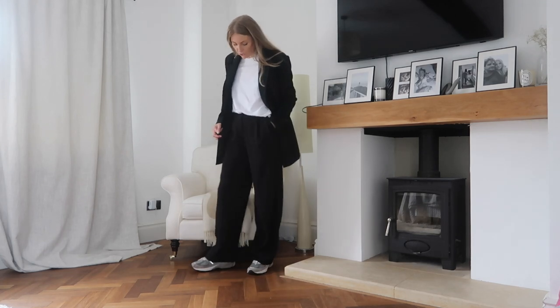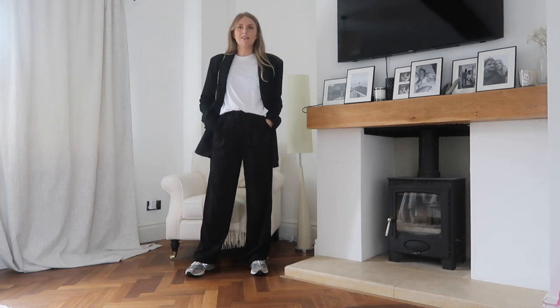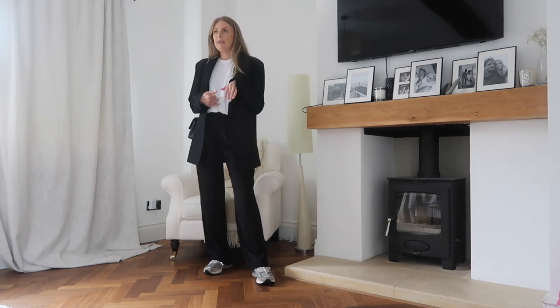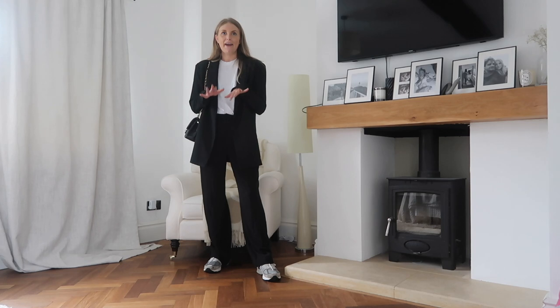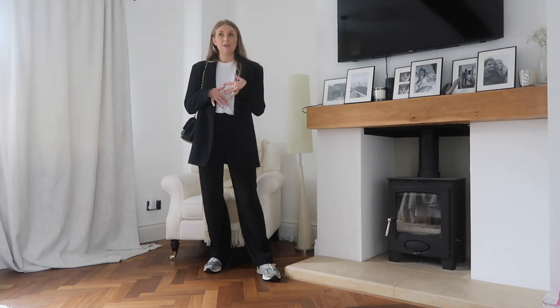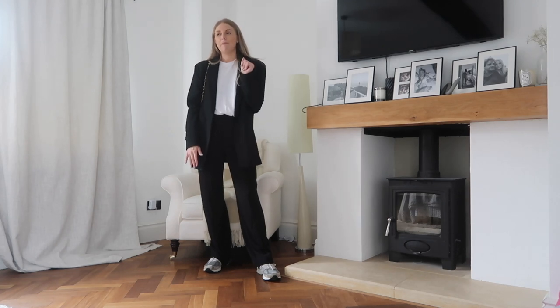I've got my Chanel bag on just to give it a bit of pizzazz, and then I've just put my New Balance trainers on. These shoes literally go with everything and look really cool. For me, someone who doesn't dress super smart, adding trainers casuals it down a bit and makes me feel more like me. I really love this outfit and I think it would look really cool with heels for a smart evening look — you could also switch out the t-shirt for something prettier, or wear it with Converse.